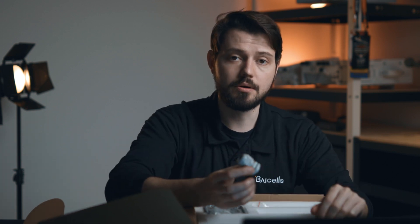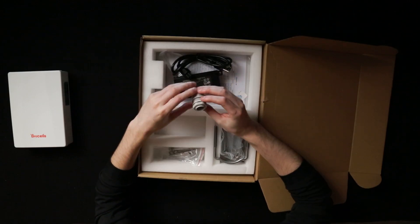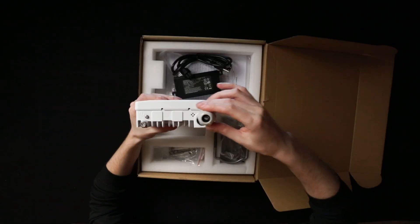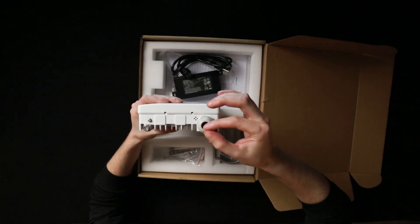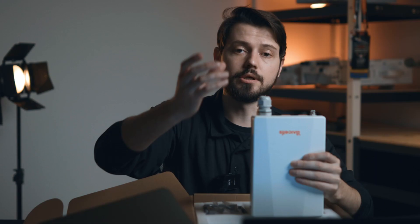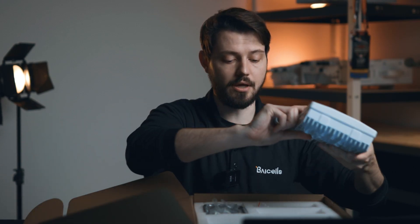We also have this weatherproofing socket here. So this would just connect up onto the base station itself. You just simply screw it in there, cord runs out of here, and therefore it stays weatherproof and you don't have to worry about any moisture getting into that socket itself.